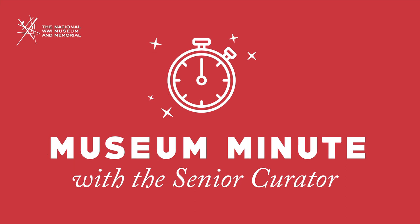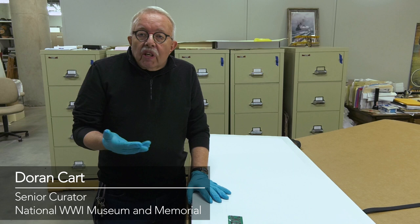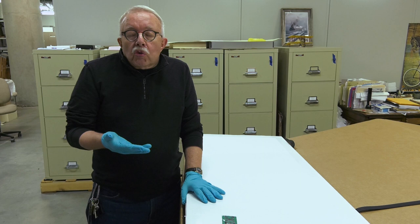Now for something completely different from what we've been showing you before. I would like to give you a sneak peek of what it's like to receive a new donation into the museum. This is a donation of around 400 objects that were collected over many years by the donor, and we recently had it delivered to the museum after it was packed by fine art packers near Pennsylvania.